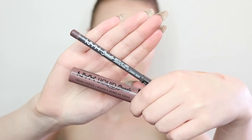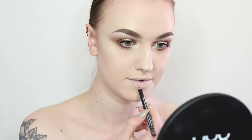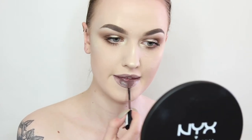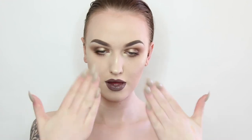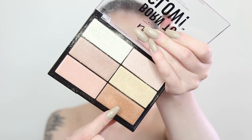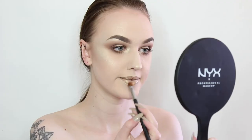For lips I'm taking the NYX Liquid Suede in Booking and Throne — first lining my lips and then filling it in with the cream lipstick. Once this has dried down I'm going to apply the highlighter we also used on our face onto the lips to create an automatic metallic lip. The lip wasn't looking too golden so I took the copper shade from the Born To Glow palette and applied it over the lip.